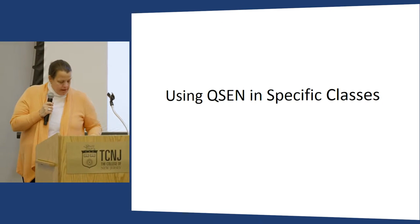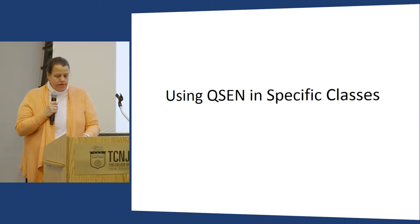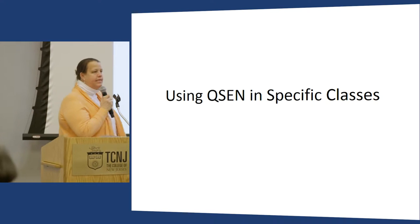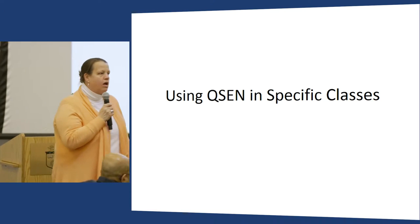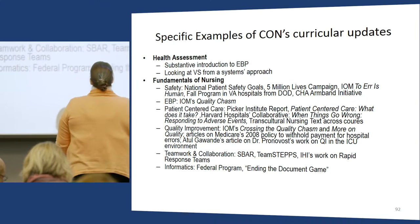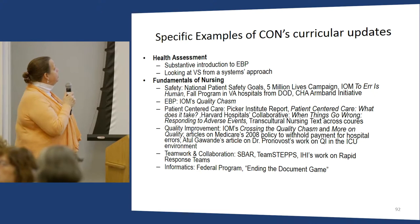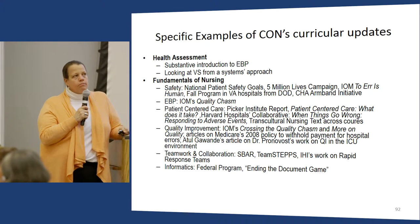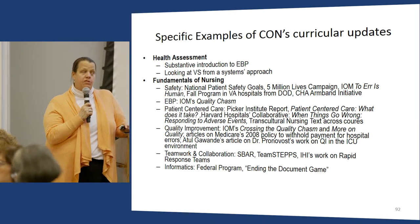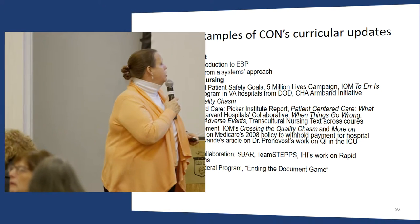I want to quickly move through specialty courses and share resources for colleagues who teach them. My passion is fundamentals and med-surg, but I really love fundamentals. I worked with my colleague who teaches health assessment — I was the first follower and Tammy was the second follower in our dance. She has integrated QCID into EBP in health assessment, and she's integrated the idea of trending data over time in terms of vital signs.